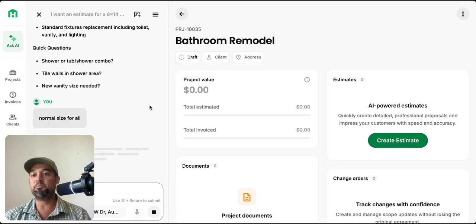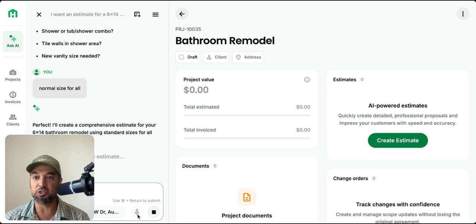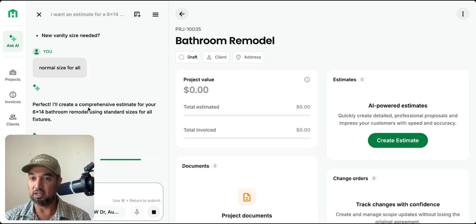If you don't provide a lot of specs, it's going to ask you some questions — just like a lot of AIs, it's going to make some assumptions. The cool thing about Handoff is it's literally built for residential construction. If you try to do a bid in ChatGPT, Manus, or Gemini, you're going to run into a lot of different problems. Here are some quick questions it's asking.